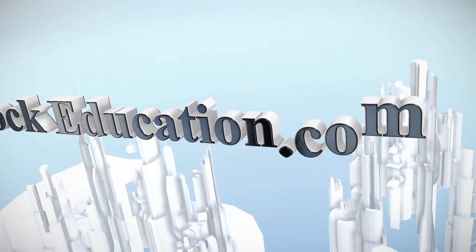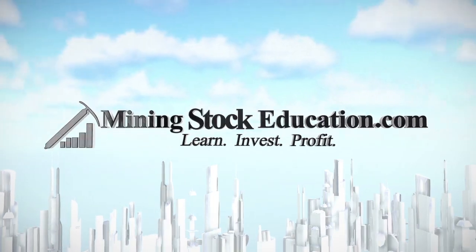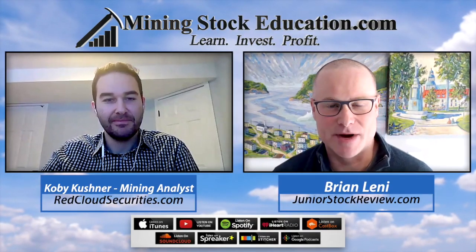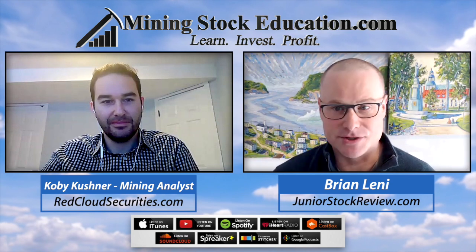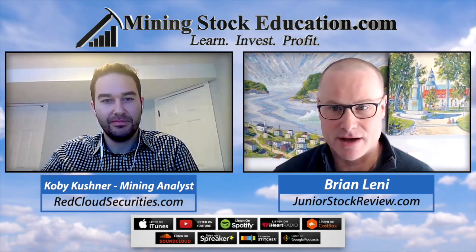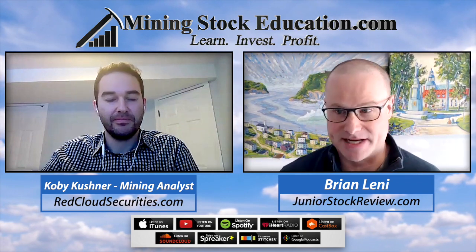You are listening to Mining Stock Education, where you'll learn from the top leaders in the natural resource sector and uncover quality mining investment opportunities. Hey guys, this is Brian Lenny of Mining Stock Education and JuniorStockReview.com. Today with me I have Kobe Kushner of Red Cloud. Kobe is a mining engineer and an analyst, and today we'll be discussing the lithium sector.